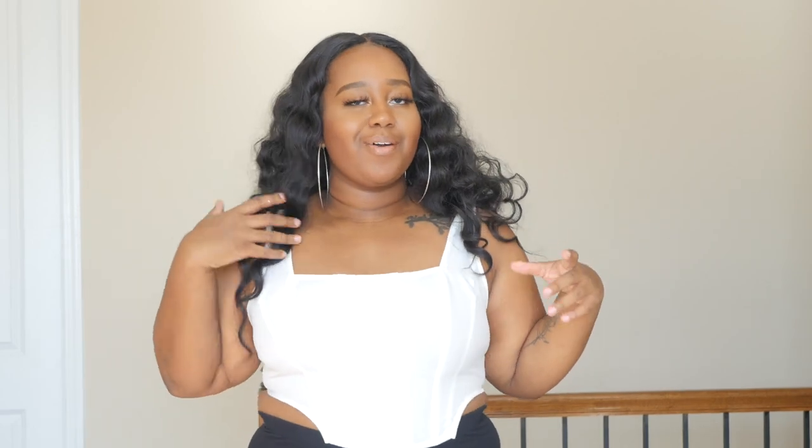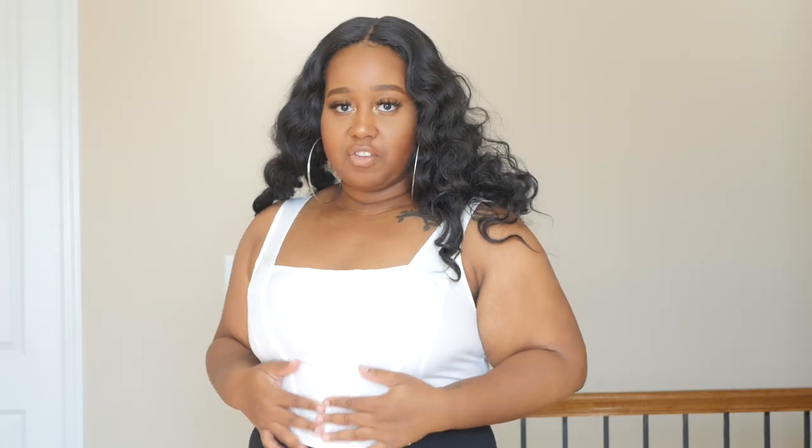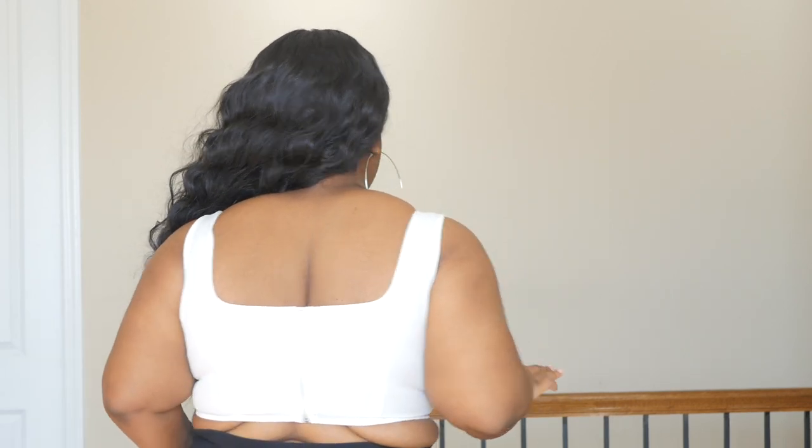The next top is a bustier — I wanted to take part in that trend. It has structured boning in the front, an asymmetrical hem, and a zipper in the back. It fits true to size for me, but if you have bigger boobs I'd recommend sizing up because it fits just right on me, and more up top would probably make it feel tight.